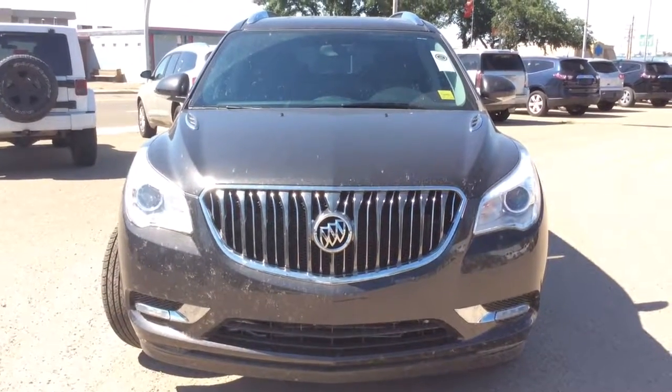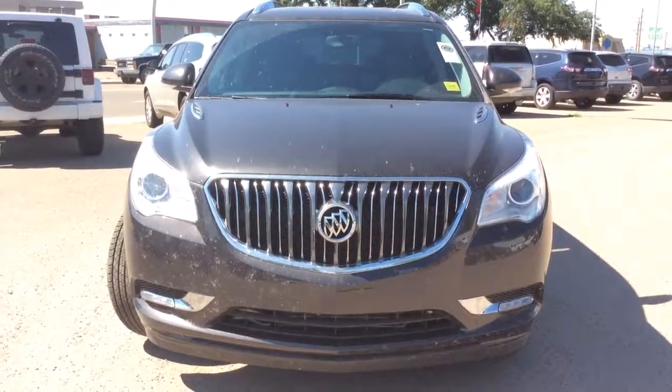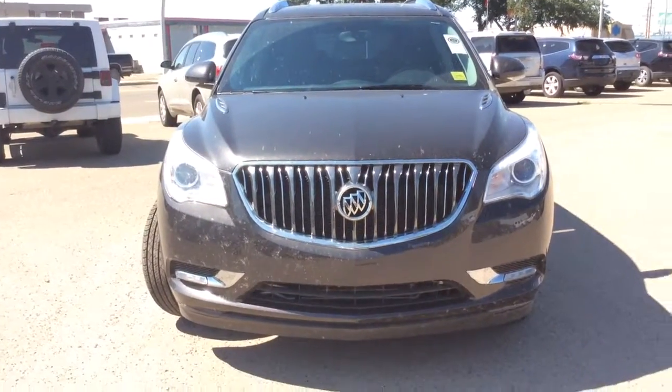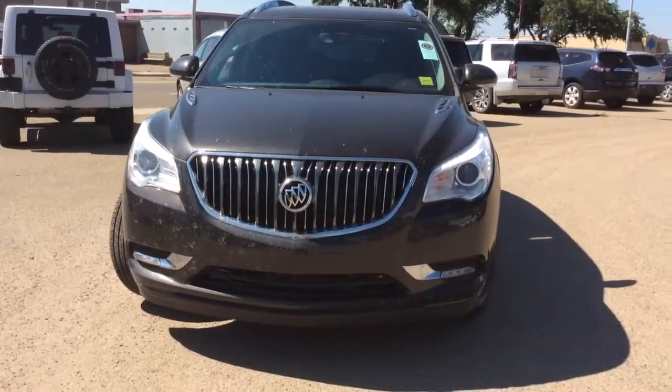Hey there everybody and welcome to Berks Motor Products. Today we're looking at our pre-owned stock number 183074. It's a 2017 Buick Enclave with all-wheel drive.